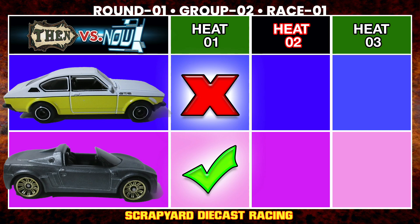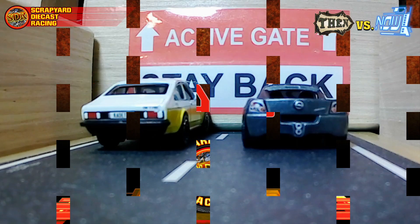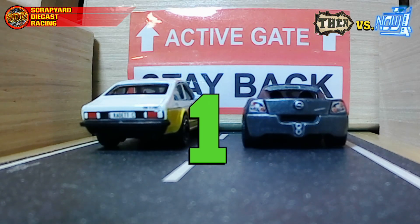What's also starting to look terrible is our scorecard — those big red X's are starting to pile up. Back at the guillotine for the final heat, the racers are back in their original positions. Mr. Kitner is looking for his second win to secure victory; Yang Wise needs to tie it up to force a sudden death. But the way these cars have been performing, there's already been enough death on the track. Three, two, one, go!